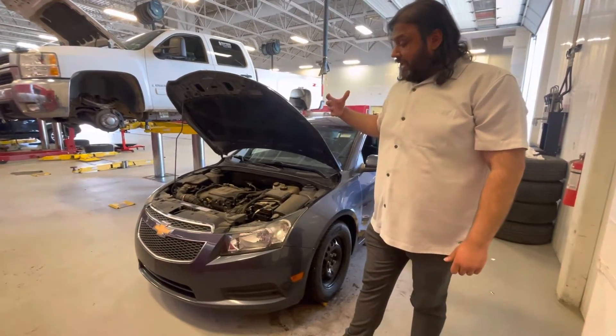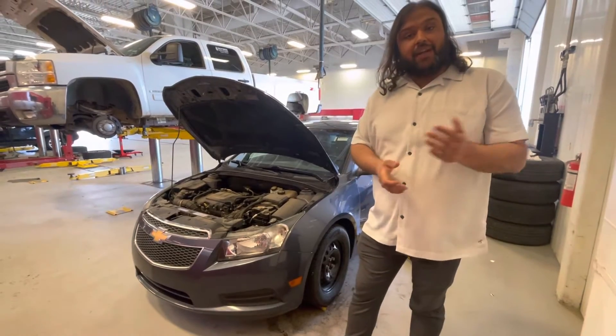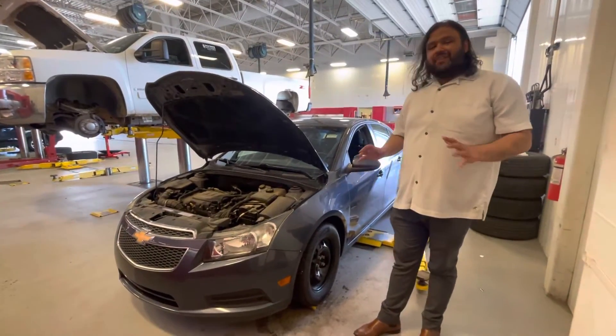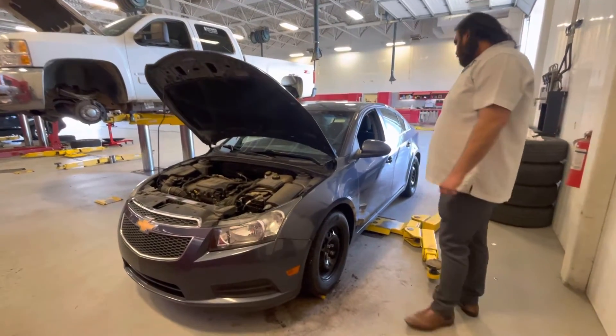So right here it is — it's getting fully mechanically inspected and AMIC certified. So we check engine, brakes, transmission, everything and a whole lot more.